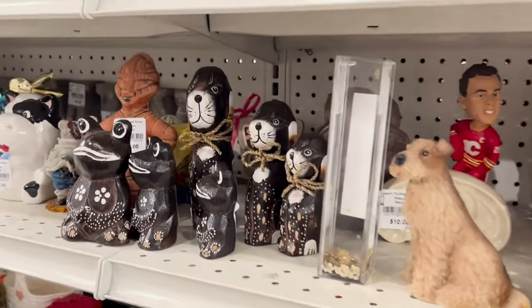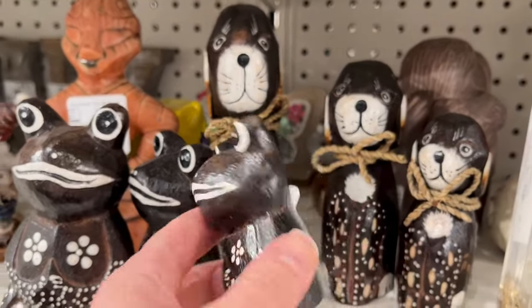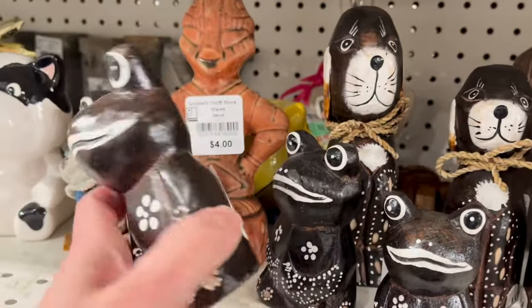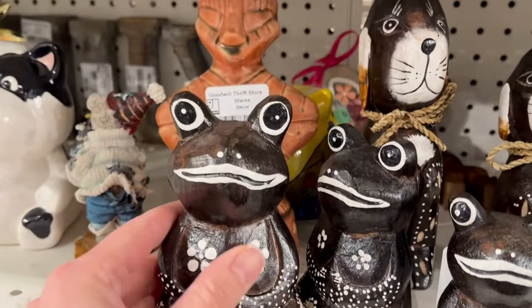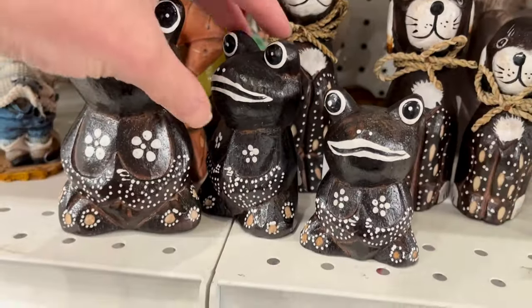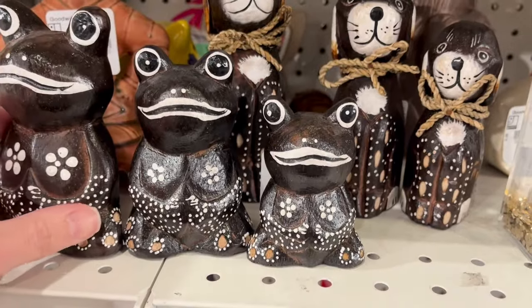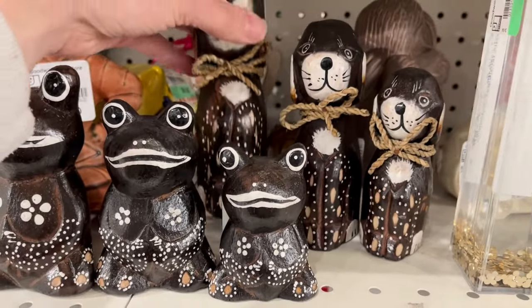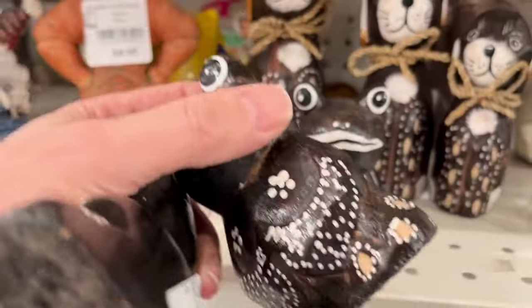So this isn't one of our thrift or pass items for today, but I'm curious if you would have thrifted these little frog statues. They were three dollars, which is pretty affordable, but I put them in my cart for a while and then decided not to get them. What do you guys think? Should I have thrifted these and did I miss out? Let me know in the comments.